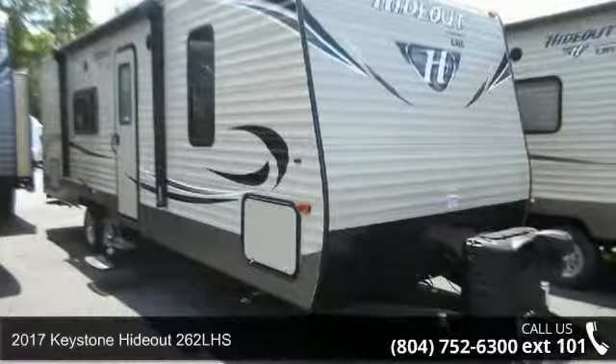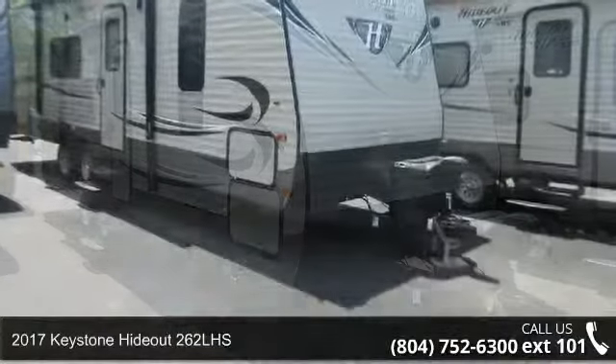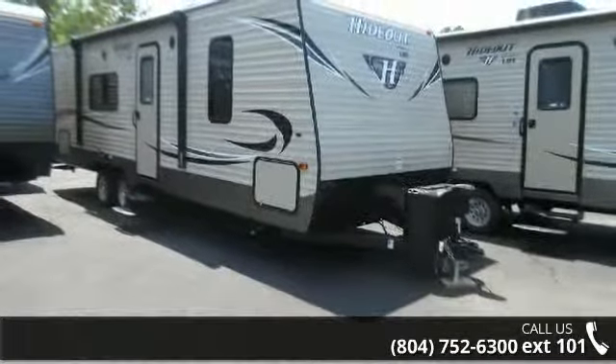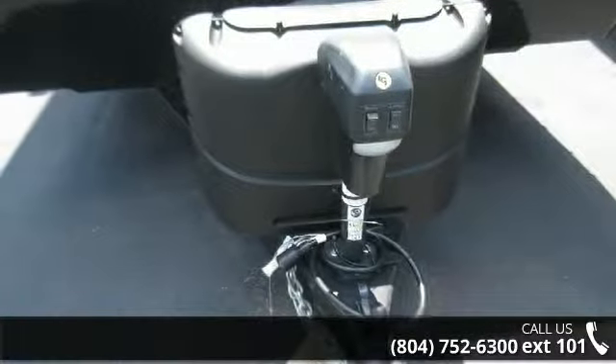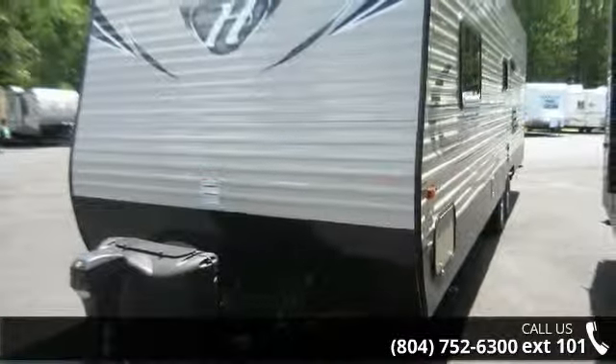Start planning your next trip in this 2017 Keystone Hotout 262 LHS. If you are looking for an RV with quality construction and ease of towing, this may be the one. Perfect for vacationing, adventuring, or just relaxing, this travel trailer awaits you. An adventure awaits.